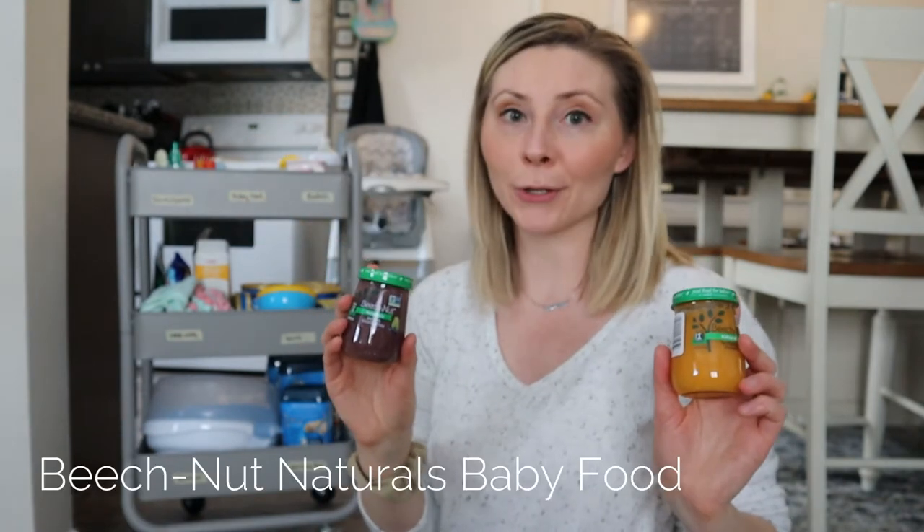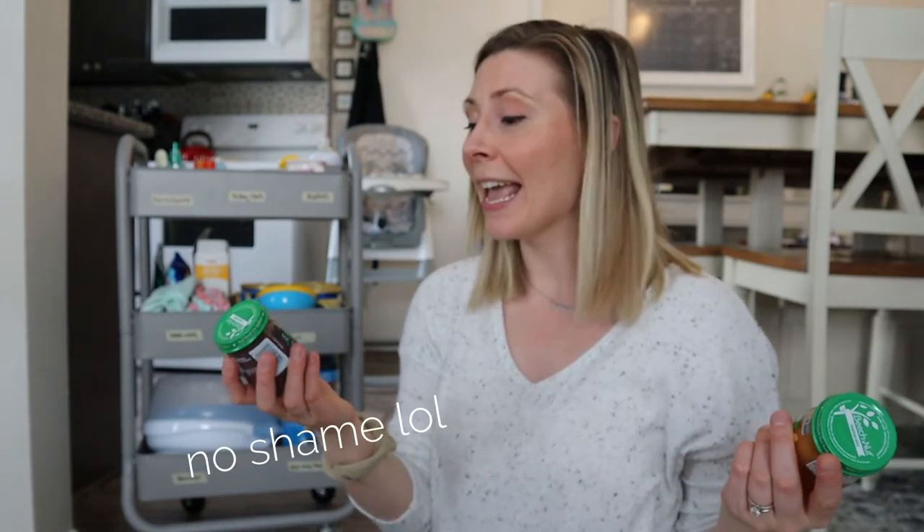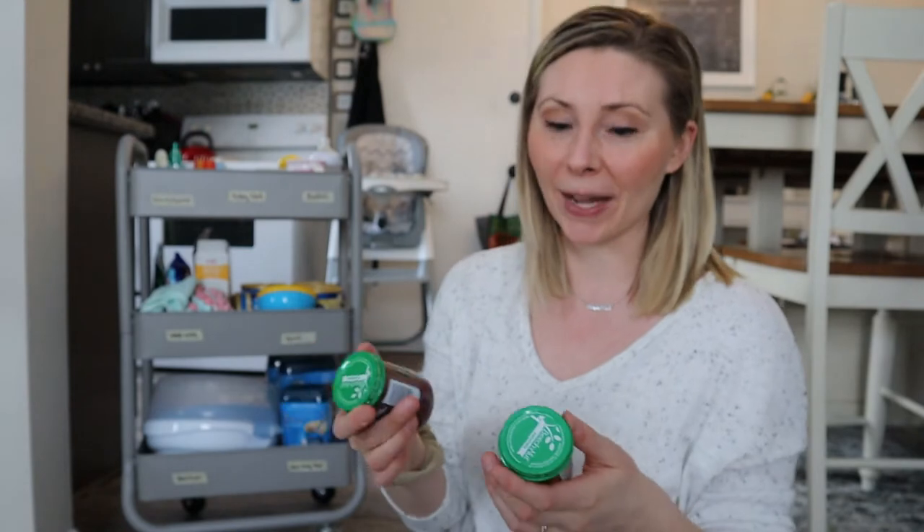Moving on to baby food — I've been loving the Beech-Nut Natural baby food. They come in a great variety of flavors and they actually taste pretty good, and baby likes them too. I like that they come in a jar with a lid. Some baby food just has a plastic film you throw away, but baby food that has a lid is much easier for storage purposes. So I like the Beech-Nut brand and baby likes it too — it's a win-win.